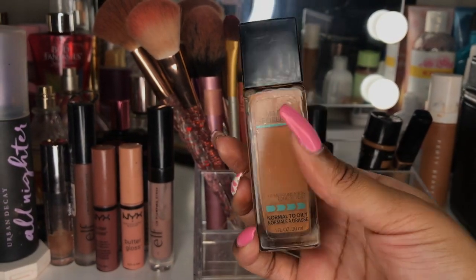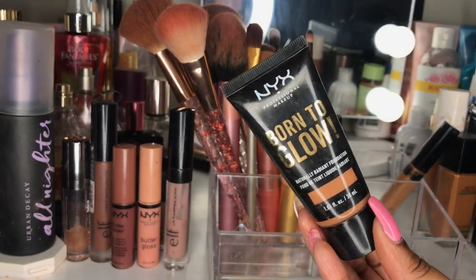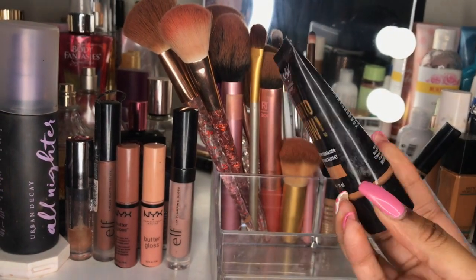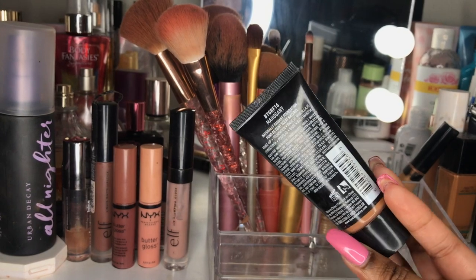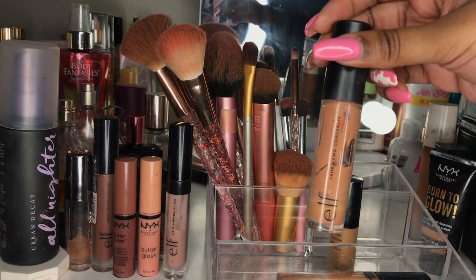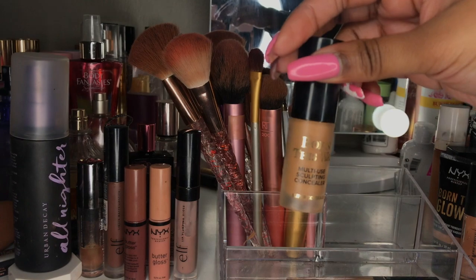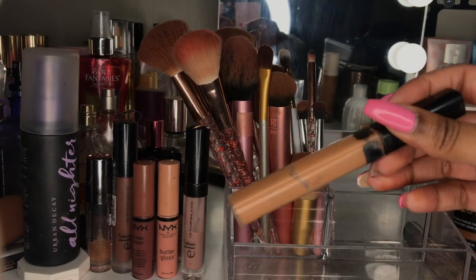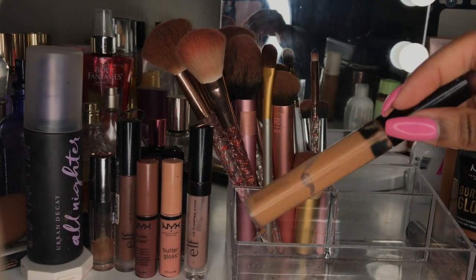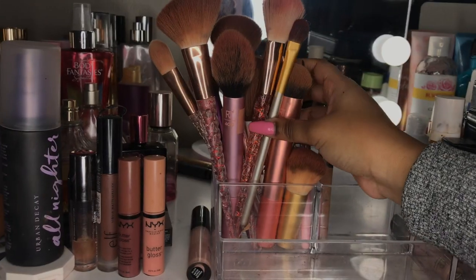The next foundation is the Maybelline Fit Me Matte foundation and I absolutely love this — I feel like it makes my face look so good. The third foundation is the NYX Born to Glow foundation, which is a recent purchase and I've been loving it so far. For concealers, I have the ELF 16-Hour Camo concealer, which I absolutely love, the Too Faced Born This Way concealer, and lastly a Maybelline concealer I don't really use because it's not my shade, though I sometimes use it to sculpt my eyebrows.